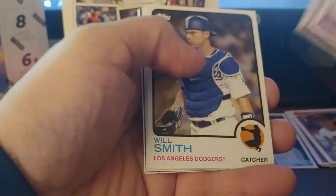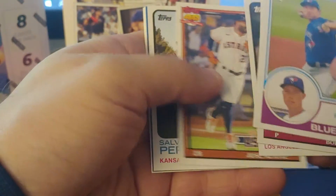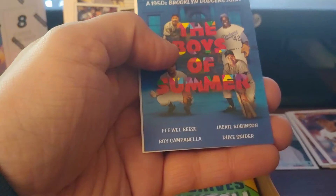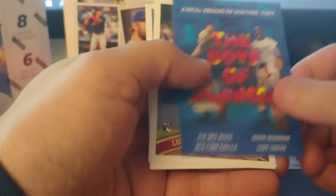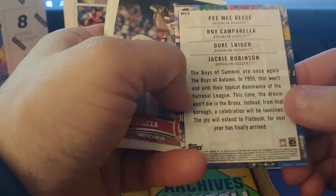Nate Pearson, Bob Gibson, Will Smith the catcher — good Will Smith. Sal Perez. Oh — here is one of the movie posters. It's the Dodgers, the 50s Dodgers. I like this a lot — and the movie poster cards, this is the title for them. It's a really nice card.